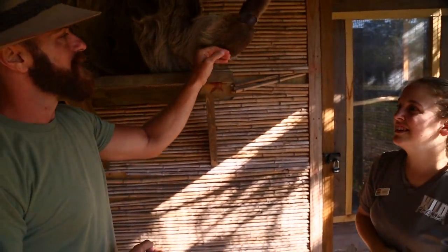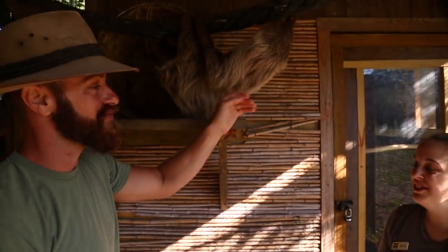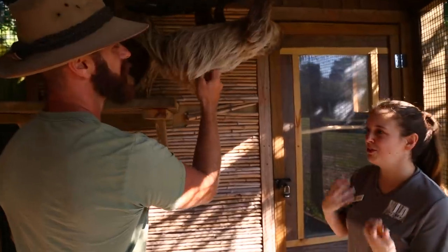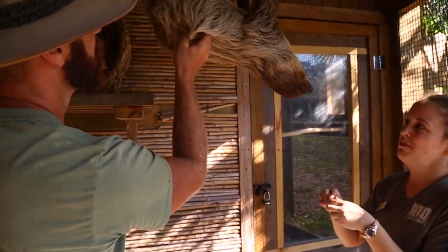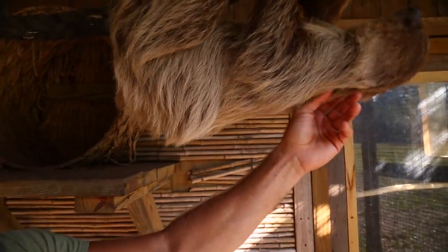Their fur is different than in the wild because this is actually clean. Usually they're quite dirty — because they're from Central and South America, it's constantly raining, they sleep about 18 to 20 hours a day, and they stay in one position. So with all that, they usually grow algae and moss on their fur. Because we have rain here but it's not as consistent, they don't have that algae and moss growing.